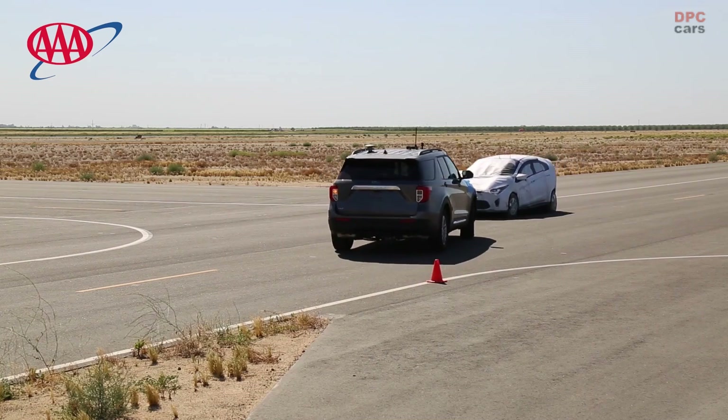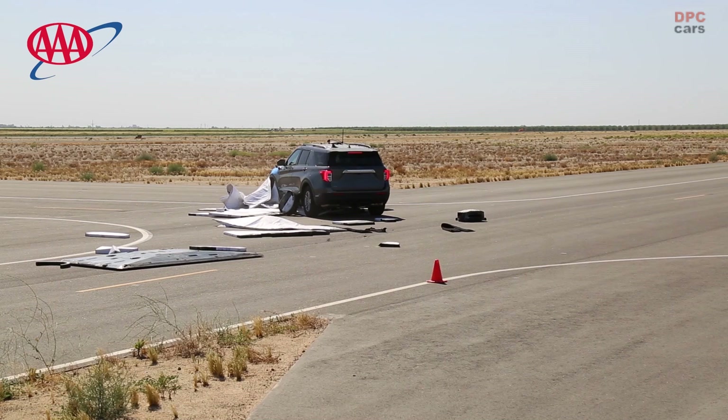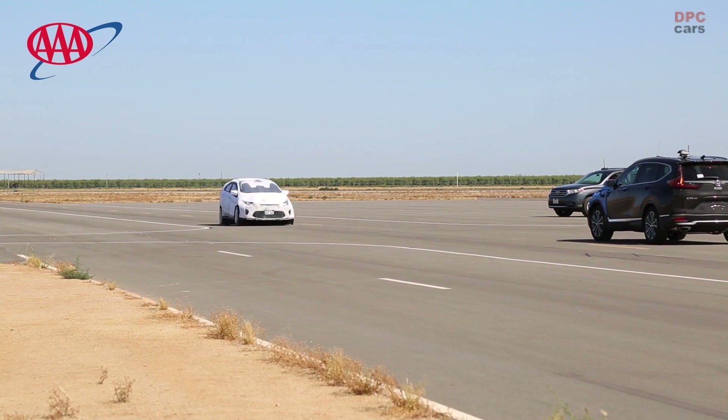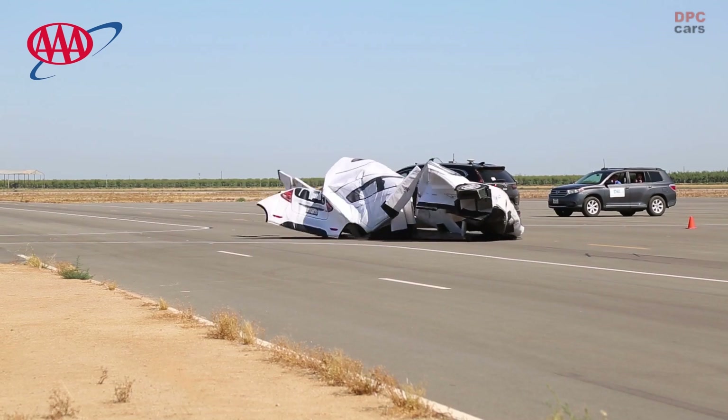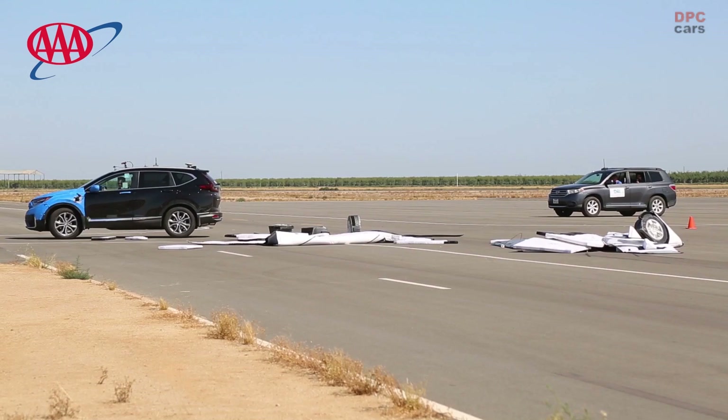Beginning September this year, 20 automakers representing nearly the entire U.S. market pledged to make automatic emergency braking standard equipment on all their new vehicles. AAA strongly urges automakers and regulators to improve system design and test procedures so automatic emergency braking can more effectively handle the types of crashes that result in injuries and fatalities.